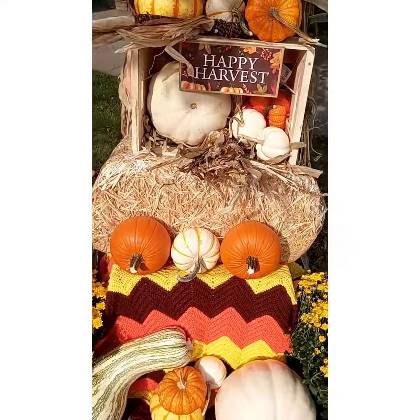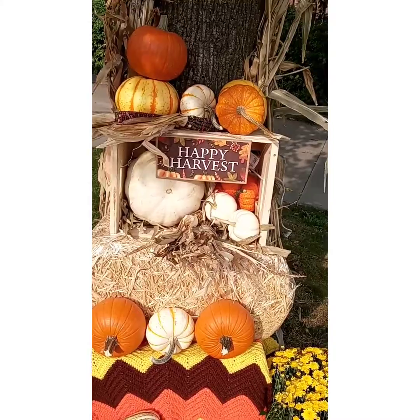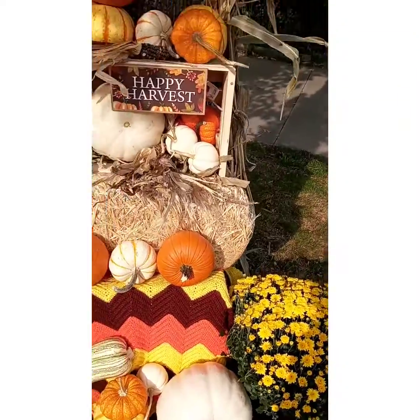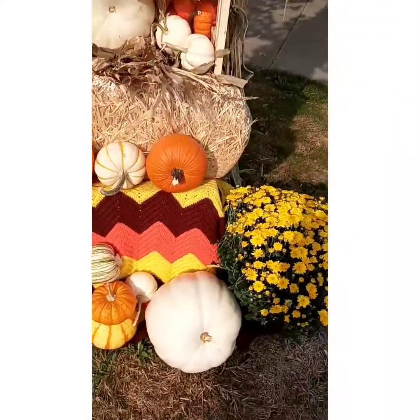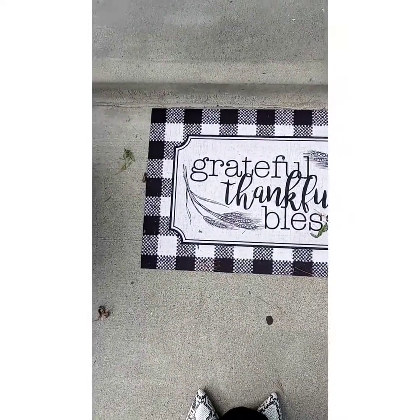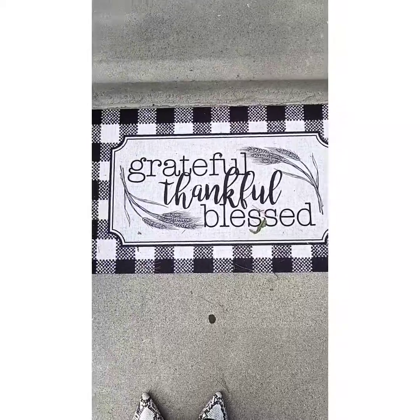There's one other thing — I bought a mat. I was going to put it here but I didn't want it to kill the grass, so I put it at the front of my doorstep as you walk up onto the porch. Because like I said, this is a season of harvest, a season of blessing. Here's my mat — it says 'Grateful, Thankful, and Blessed' for this season of harvest.